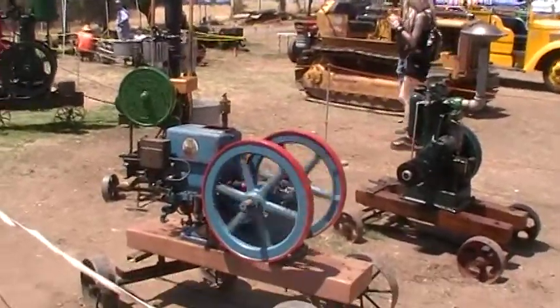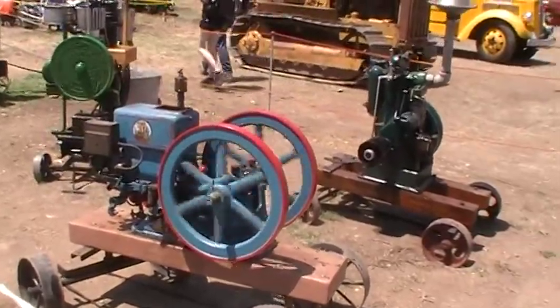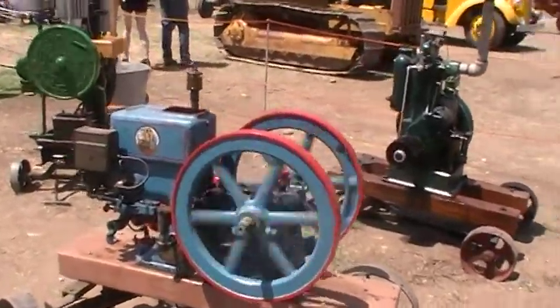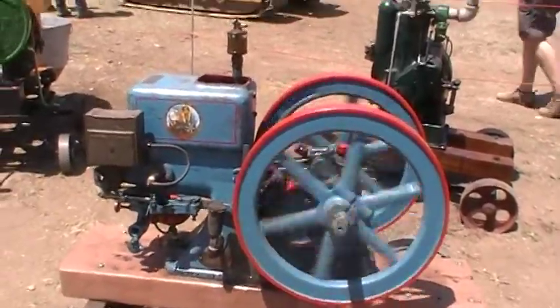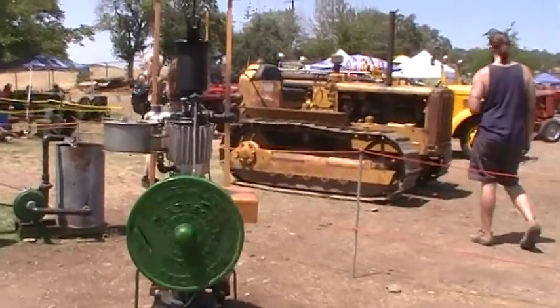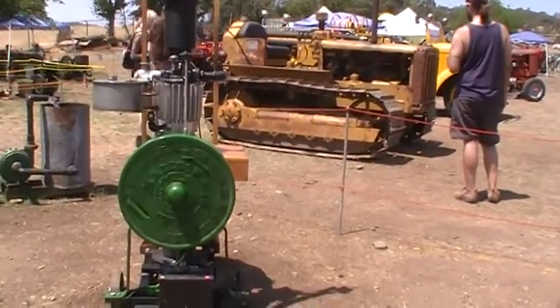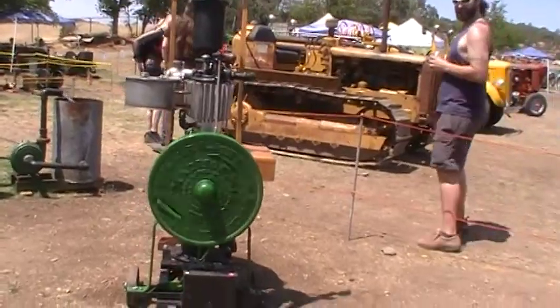Here we are at the old engine bay in Simmons, California. It's a pretty little footage. It's a pretty little engine. It's a common engine — it's like an airfield.